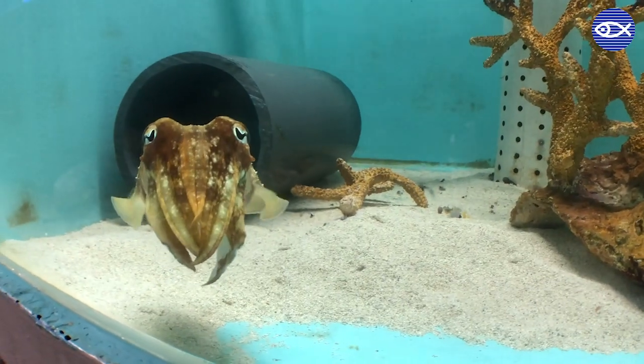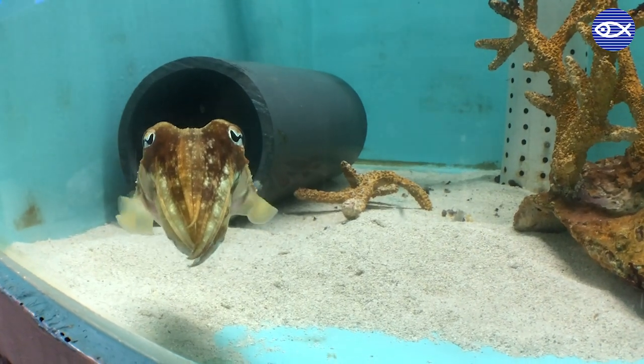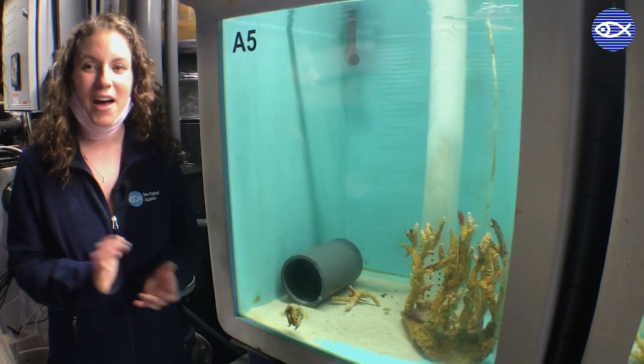She was laying some eggs back here behind the scenes, so that's why she's hanging out in her own tank, which will make it easy for us to collect those eggs and then raise them up to adults.